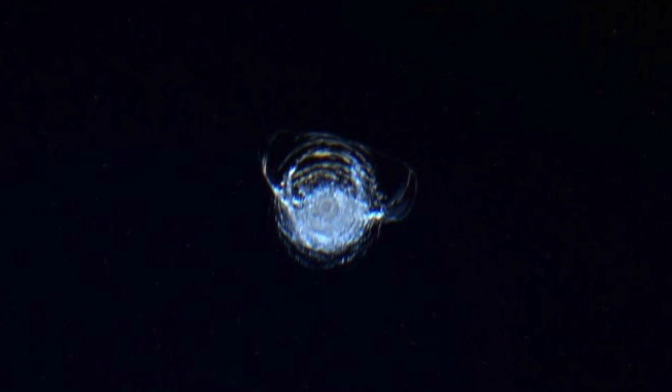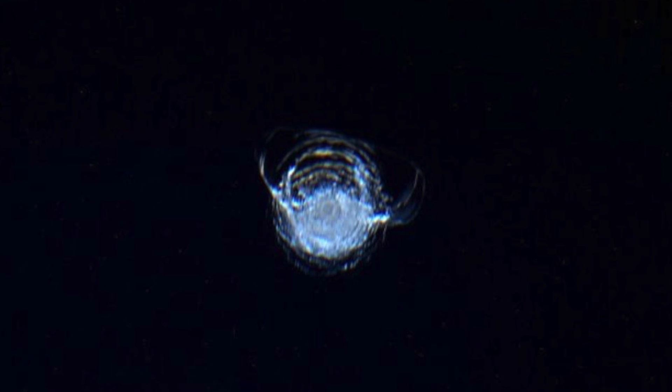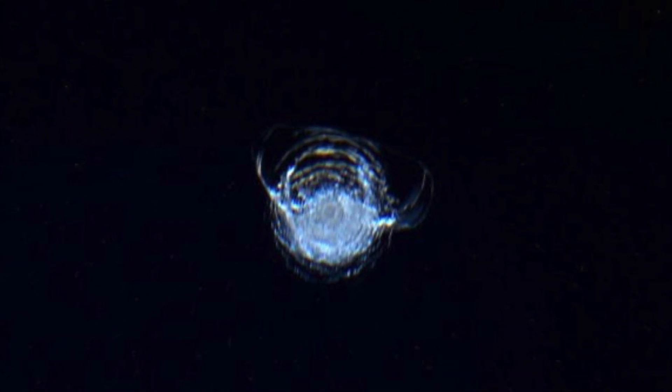However, one image caught the attention of many worldwide. This was the photograph that Tim shared. At first, many were trying to figure out what they were looking at. The strange object can be seen against the dark backdrop of space. It was instantly shared around social media, with some asking whether it was a UFO or some type of life form. However, it turned out to be something entirely different.